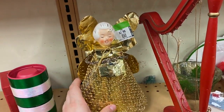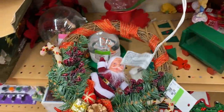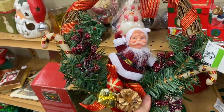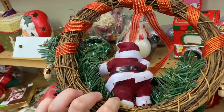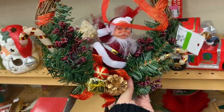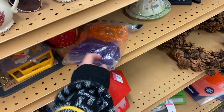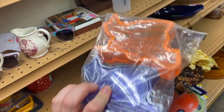Oh my gosh, I just noticed this wreath - how cute! Three dollars. How kitschy is that? This is like 70s, 80s for sure, got a little Santa there. It's made in China but it's really cool.